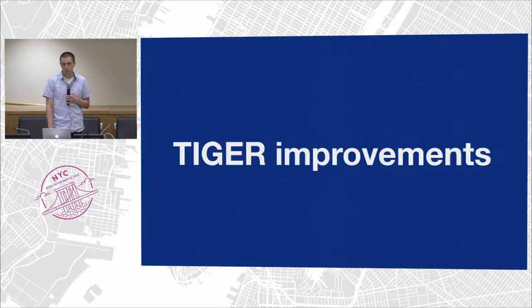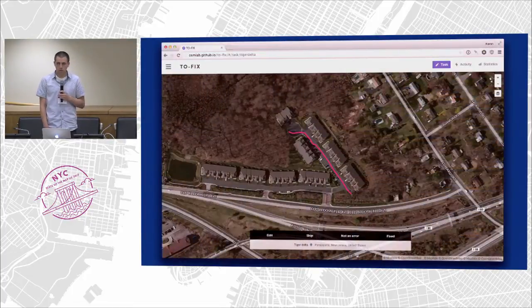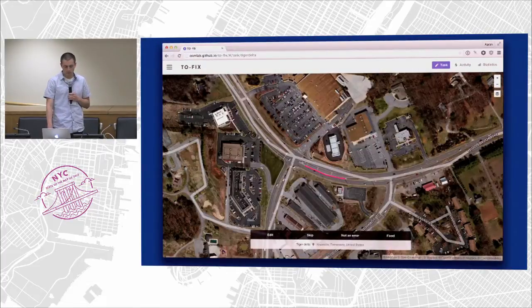Another issue we're looking at is Tiger improvements. Most people are aware of Tiger making up the data set for the U.S. in OpenStreetMap. Tiger was originally imported from 2006, but in the years since then there have been many improvements — Tiger's gotten dramatically better. What we're doing is comparing Tiger from 2006 to the modern equivalent from 2014, and we're able to highlight roads completely missing from OpenStreetMap that are in Tiger. Also alignment issues where Tiger 2014 is significantly better — in this case it's highlighting an area that is completely misaligned.